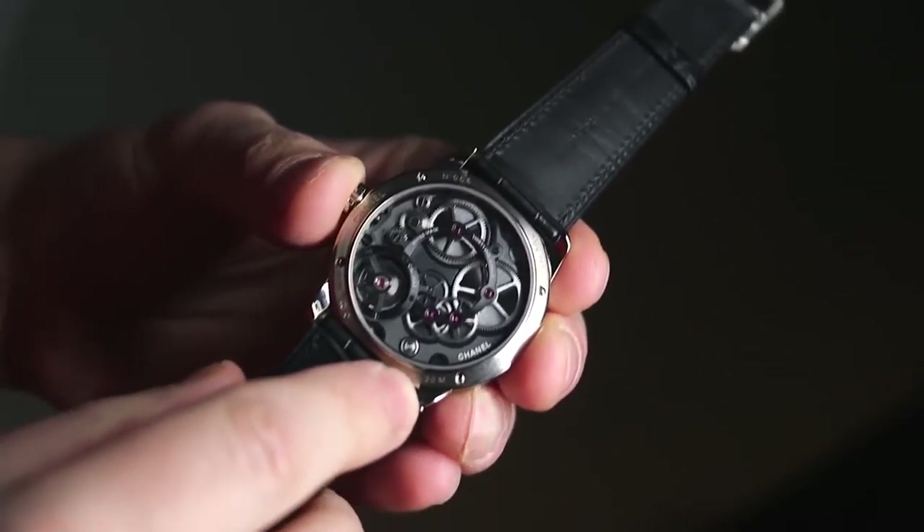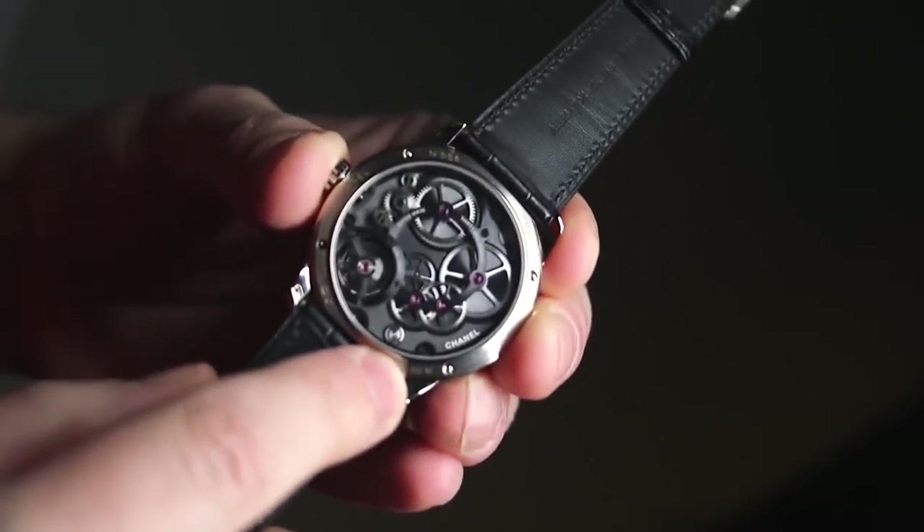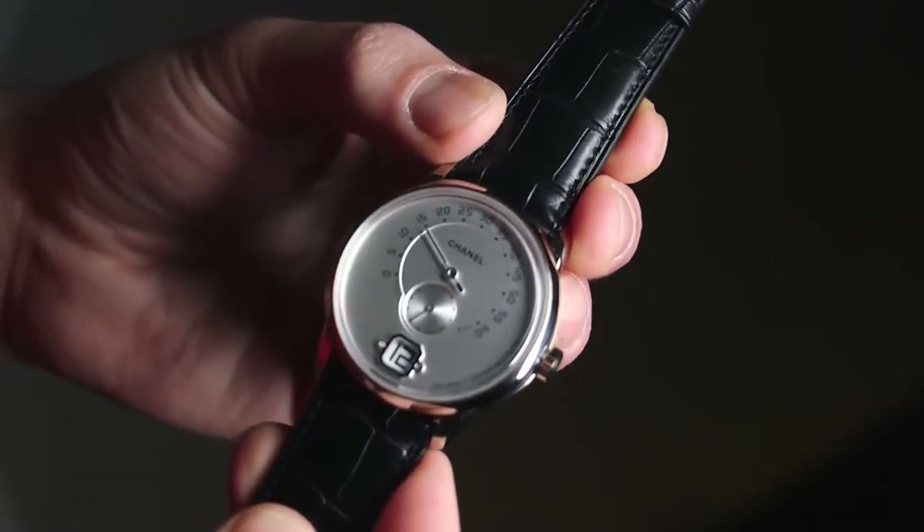One of the things which is interesting and new is this new Lion logo, which you can see on the movement as well as on the crown. It's a nice-looking little detail, and it's interesting to see this new world of men's Chanel watches.